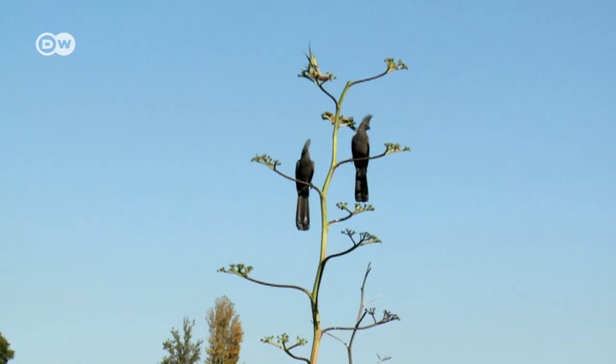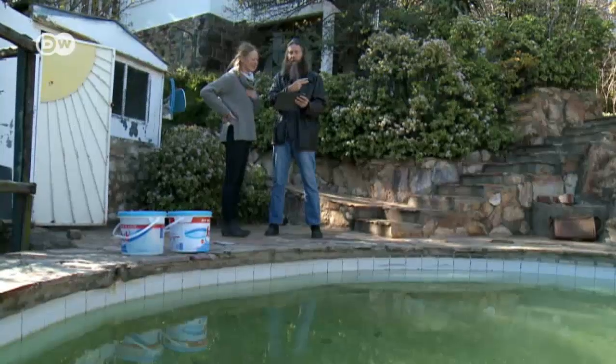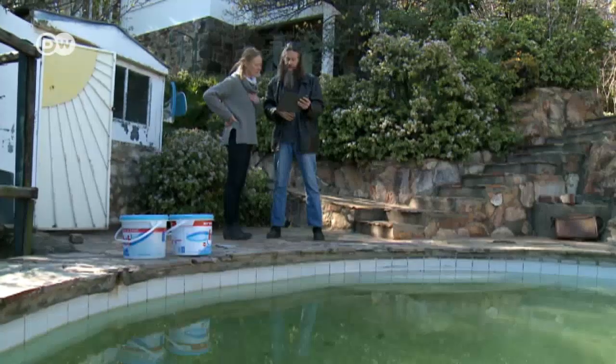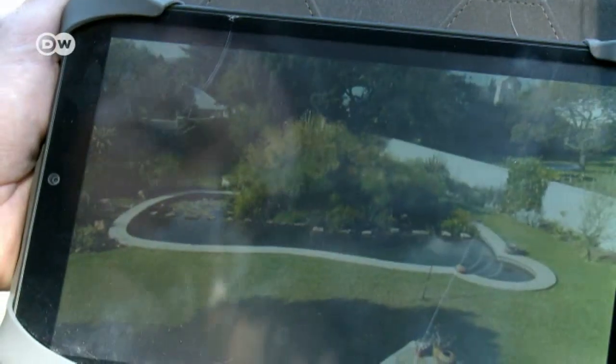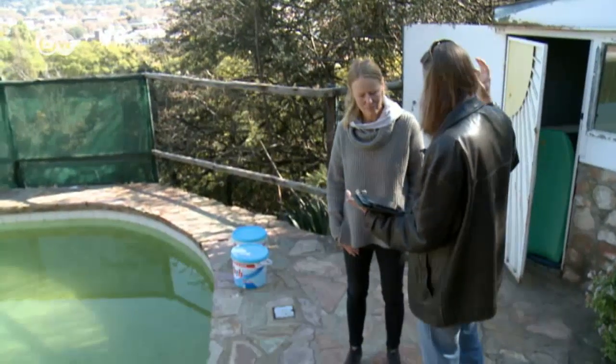Animals don't like the heavily chlorinated water either. Philbrick transforms pools like this one into a natural wildlife habitat. The architect was inspired by the swimming ponds popular in Austria in the 1980s and took the idea to South Africa.